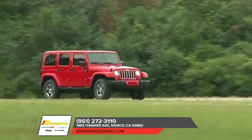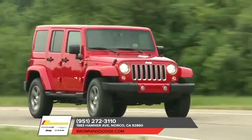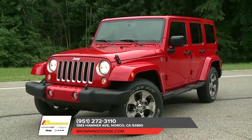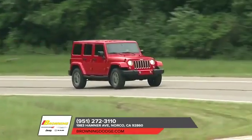The 2018 Jeep Wrangler has rugged good looks to show that fun and freedom can go hand in hand. The Wrangler incorporates classic Jeep brand vehicle design elements to bring you all-weather capabilities that testify to its off-road prowess. Removable tops and doors give you a true open-air experience.